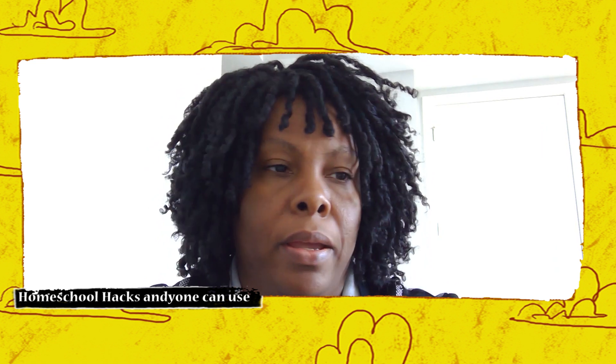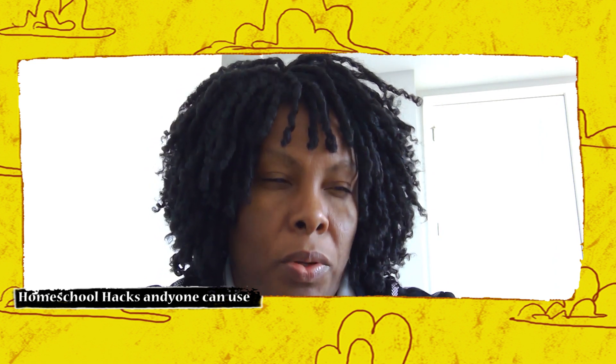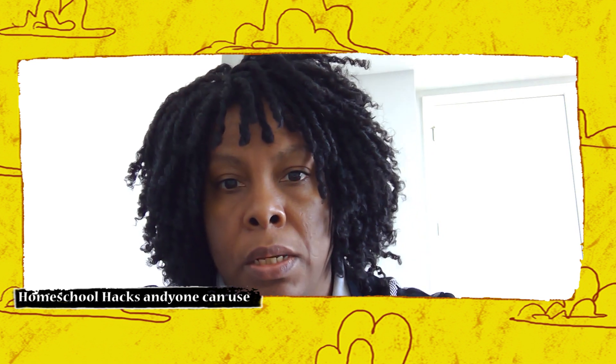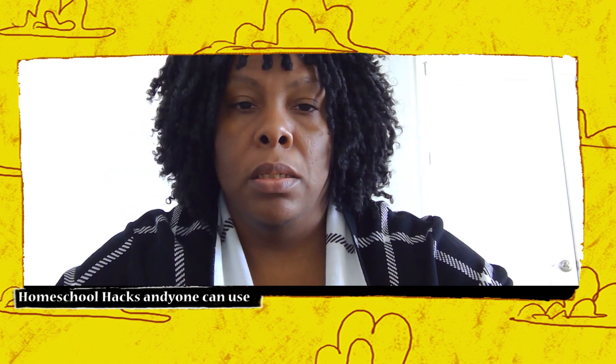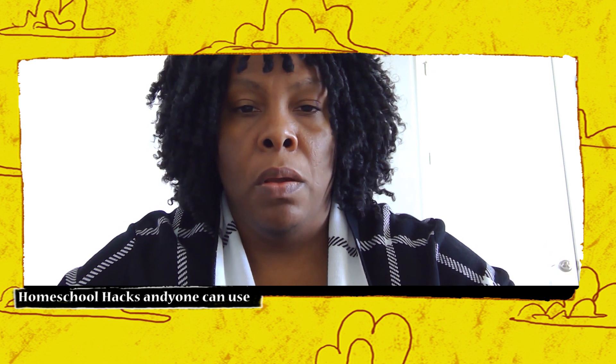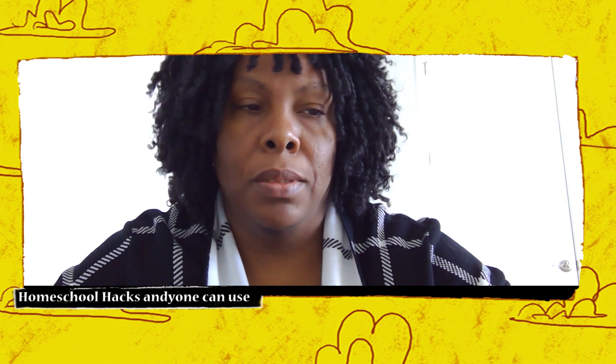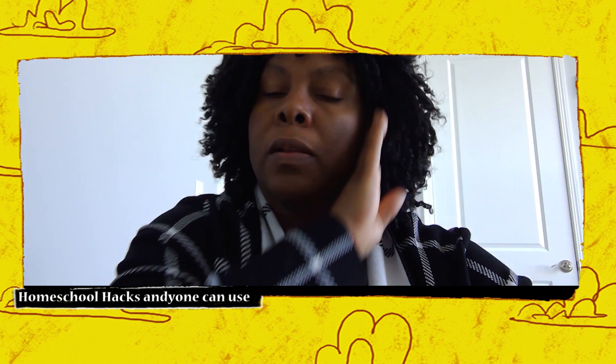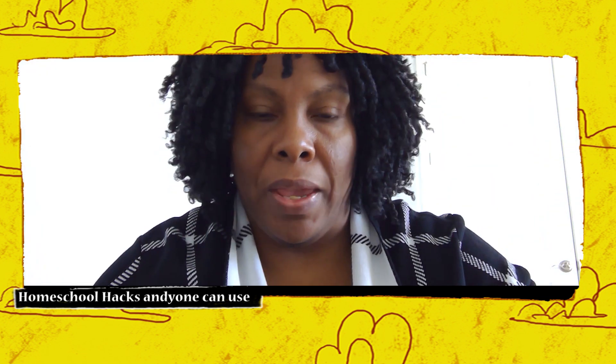Hello, this is Miss Andrea and in today's video I want to discuss how to take advantage of videos and documentaries. This is part of my series on homeschool hacks that anyone can use. I have my notes and I'll be looking off the screen a little because I don't want to forget anything.